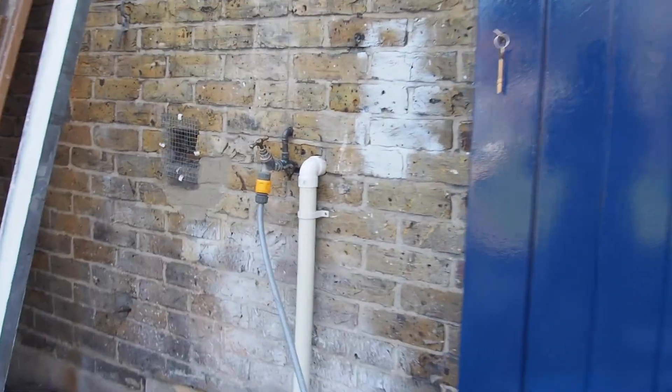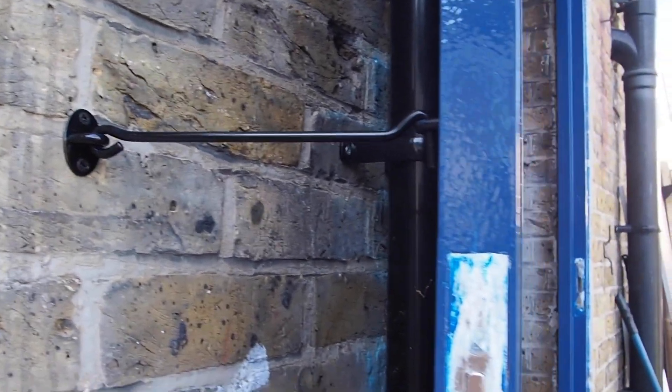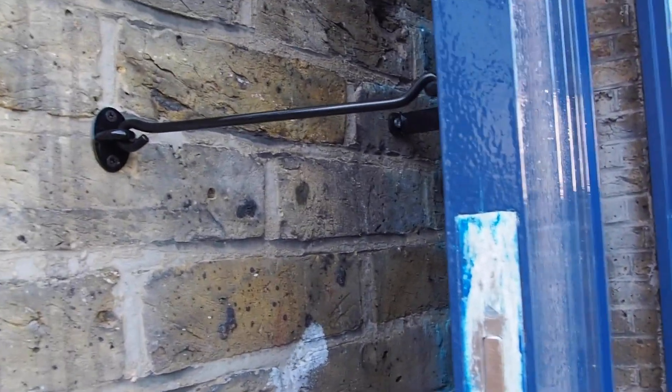We got this door hinge — I don't actually know what it's called. It's really good because the gate was flaying about before and whacking into everything, so now it's nice and secure.